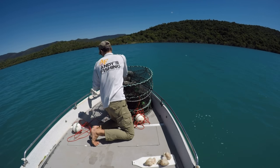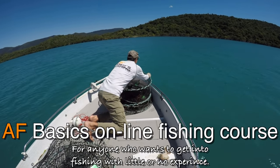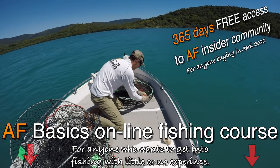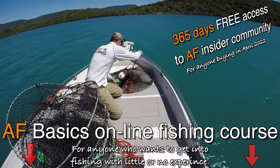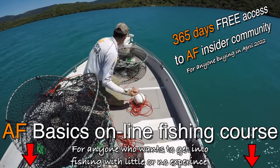In case you didn't watch my last couple of videos, my basics fishing course - online fishing course - is live now. It's only sixty-seven dollars and there's a bonus for the whole month of April, so that'll probably be this video and the next video and then the bonus will go away. Check that out, there's a link in the description below. I've tried to make it as fun and informative as possible.